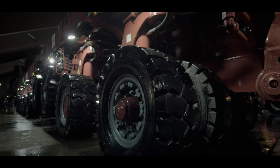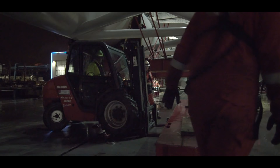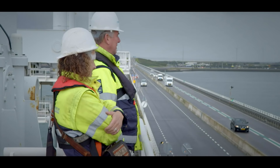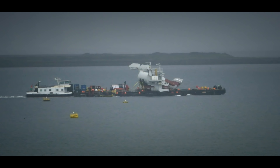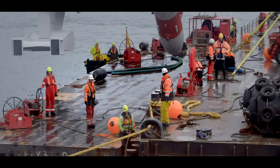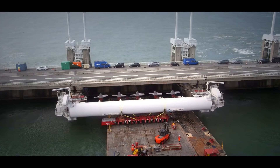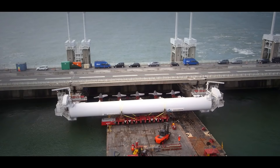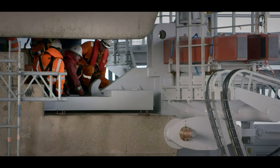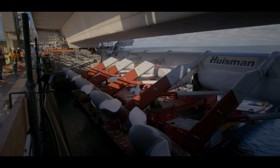After everything has been extensively tested, the entire installation is transported to the Eastern Scheldt, where it is installed at its permanent location within the storm surge barrier. The installation is a process that is carried out under great scrutiny, as the turbines are fixed directly to the existing construction of the storm surge barrier. In just a few hours, the huge row of turbines is suspended in its final location.